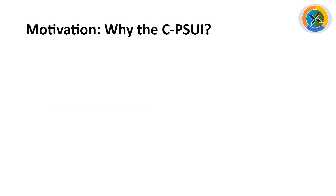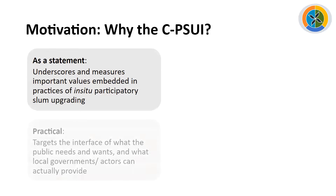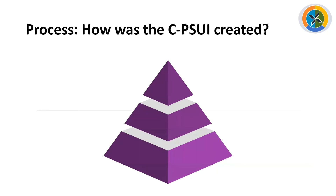Why was the City Participatory Slum Upgrading Index developed? First, it's a clear statement — it underscores and measures the important values that should be embedded in participatory upgrading programs. It's also meant to be practical: we target the interface of what the public needs and wants and what local governments or other local actors can actually provide in terms of city services. We want this to be a policy and decision support tool that can help local groups of stakeholders generate ideas about how to improve existing slum upgrading programs, policies, and practices, and prioritize further investments by local governments. And finally, it serves as an evaluation tool to enable actual monitoring of participation and in-situ participatory upgrading within a city over time, or to compare across different cities at a given point in time.